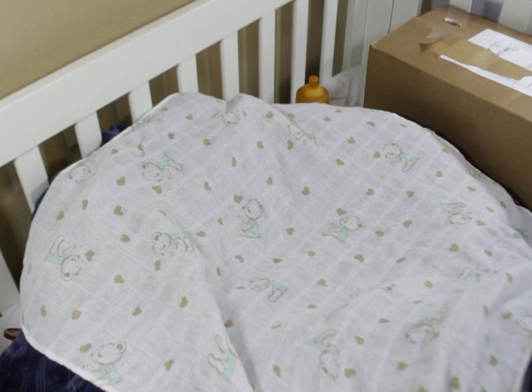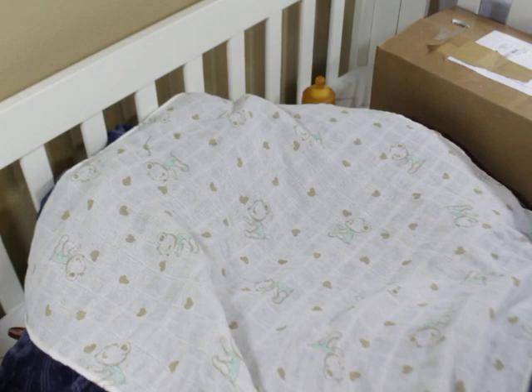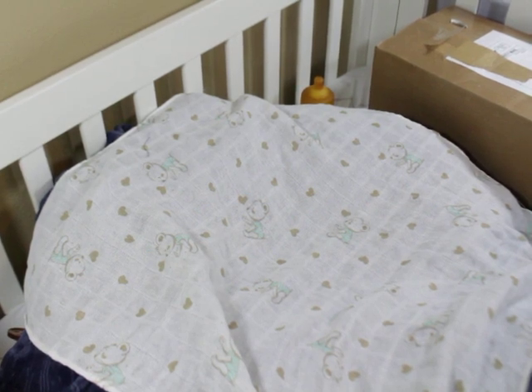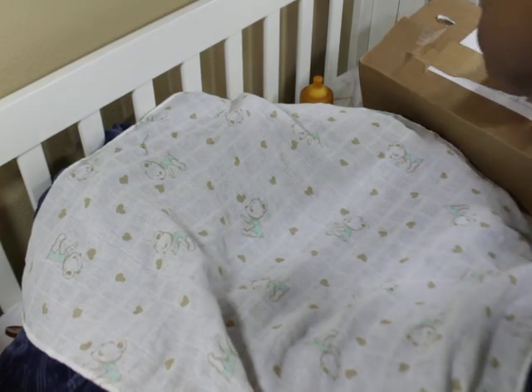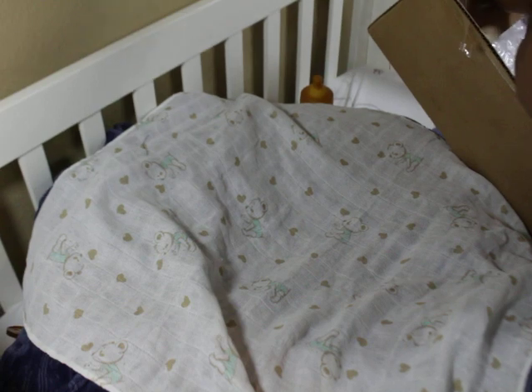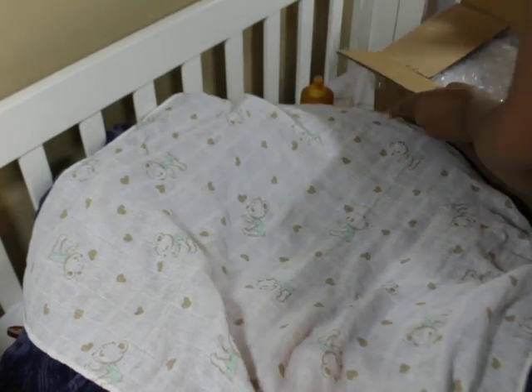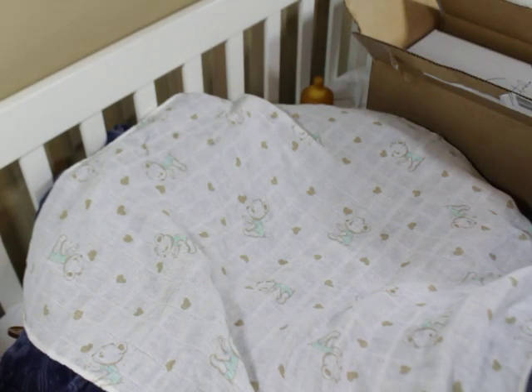I'm going to get right into it. Everybody that's been following me should probably have an idea — I've been stalking this kit for a while now, since it was in clay. So many things happened and I wasn't able to get it because every time one came available, I had either just bought a baby or something personal was going on in my life. So I was really excited about this opportunity to purchase this one.